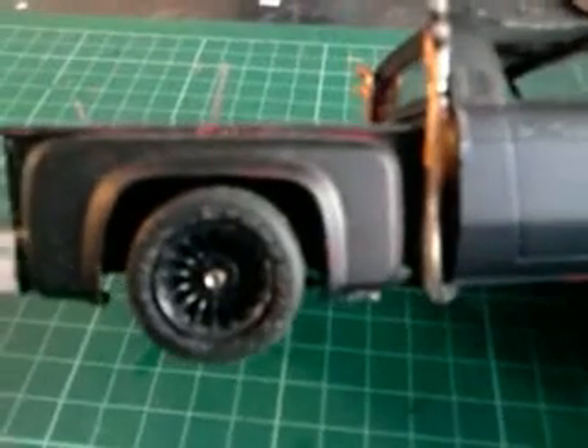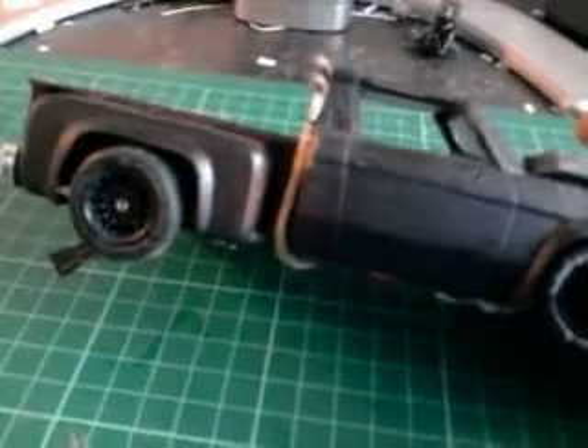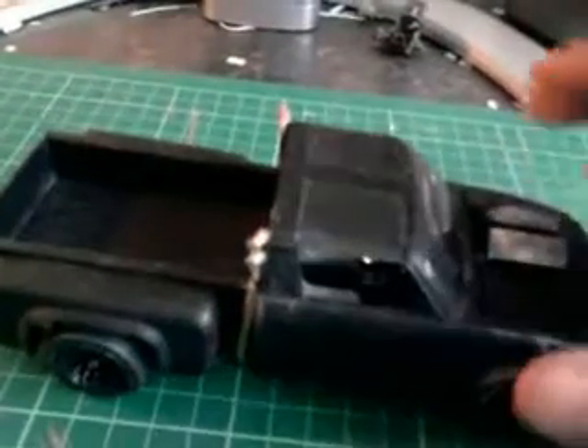I used the rims off of an A-Team van, because the standard stock rims were like really nasty plastic — the tyres were nasty plastic, you had to glue together. Hideous.